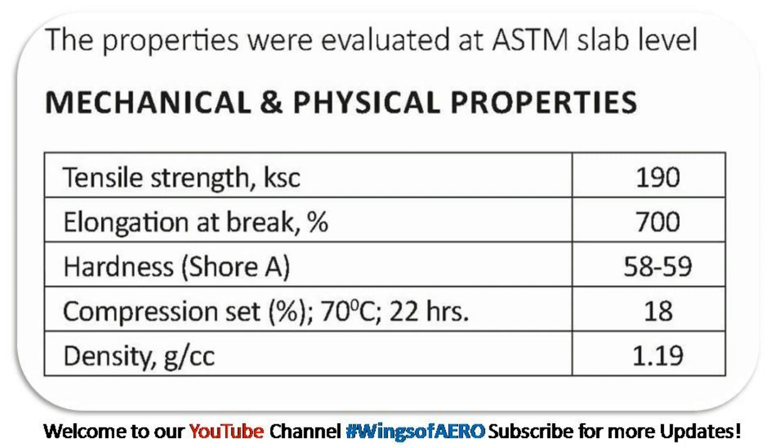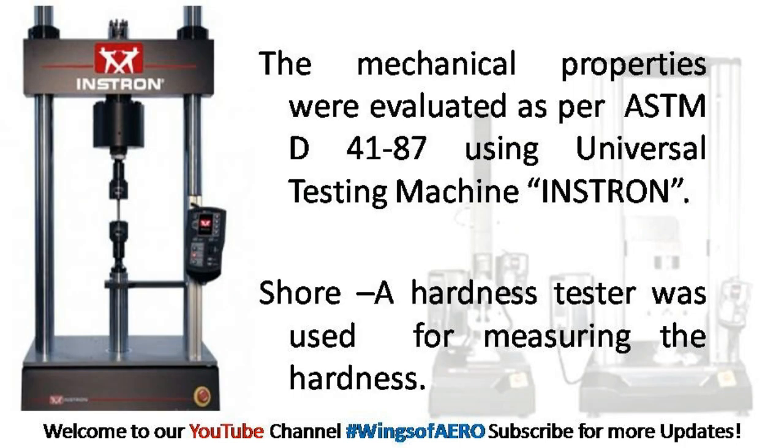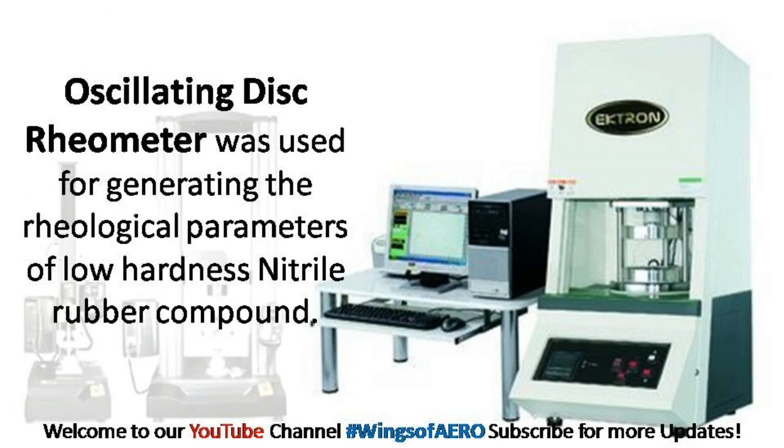Shore A hardness testers were used for measuring the hardness. Oscillating disc rheometers were also used for generating the rheological parameters of low hardness nitrile components.